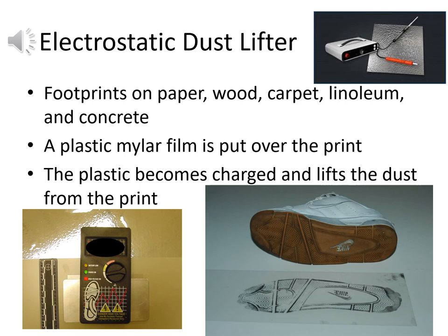Sometimes the material doesn't lend itself to traditional casting — for footprints on paper, wood, carpet, linoleum, or concrete. In these cases, we use electrostatic dust lifters. A plastic mylar film is laid over the area, the plastic gets charged and lifts dust from the print due to the electrostatic charge, similar in principle to a photocopier. This can capture a footprint on a surface that would not work well with classic impression materials.